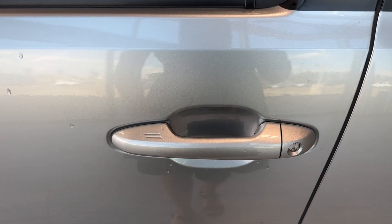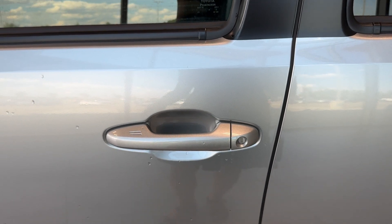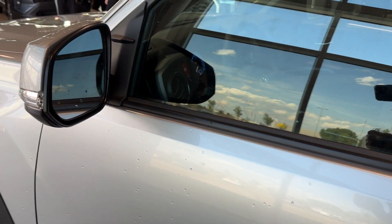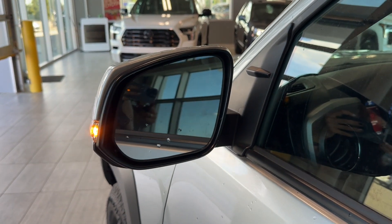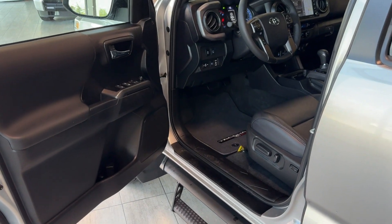Here is our key fob. We also have keyless entry — to lock the Tacoma, simply press the two lines on the door handle, and to unlock it, put your hand in the door handle and it will automatically unlock as long as the key fob is nearby. The exterior mirrors have integrated turn signals, blind spot monitor with rear cross-traffic alert, and they are also heated.